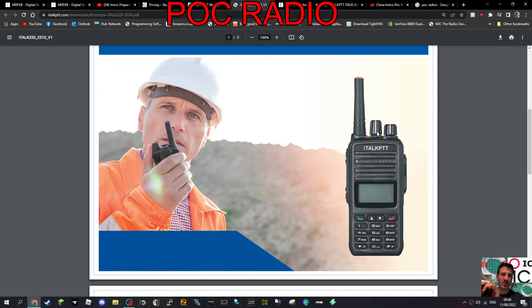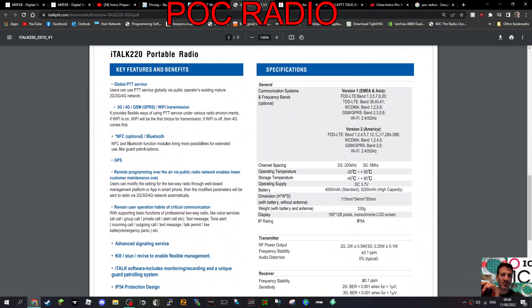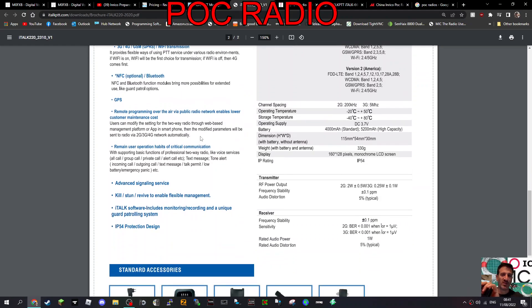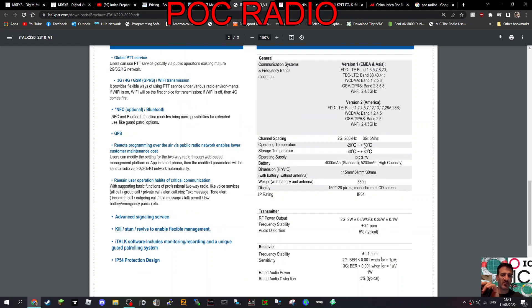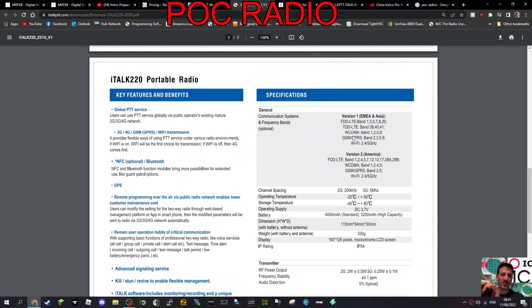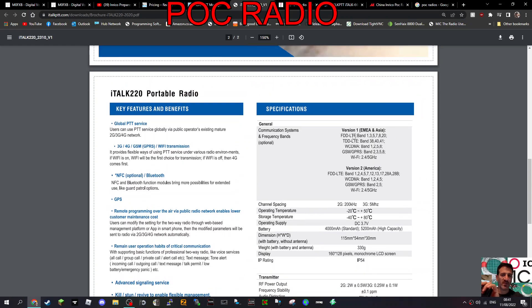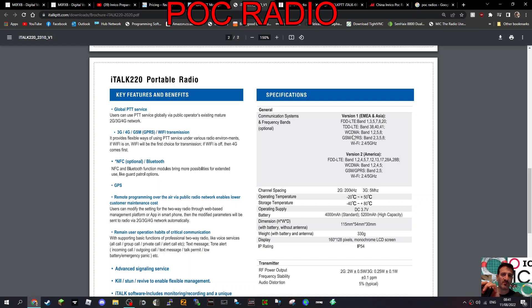Looking at the basic radio - Global PTT, 3G/4G. When it says that it must hold a SIM card. It also says Wi-Fi, NFC, and Bluetooth modules bring more possibilities for extended use, like guard patrol options and GPS. These are internet radios, so whether they're on 70cm doesn't really matter.